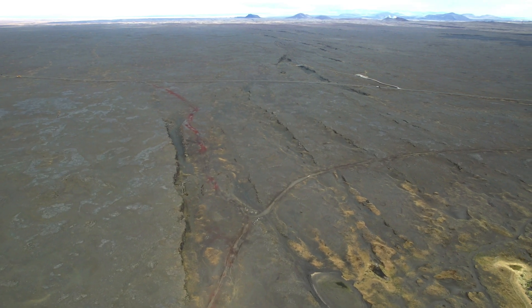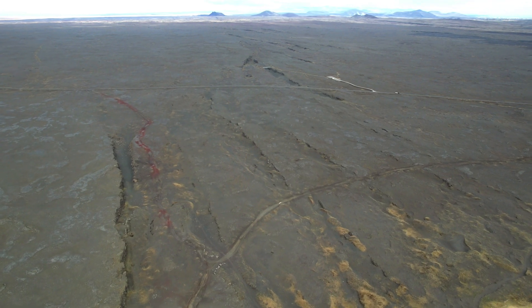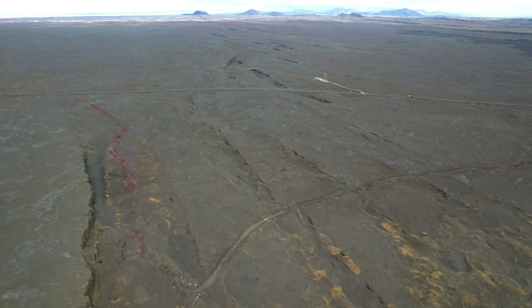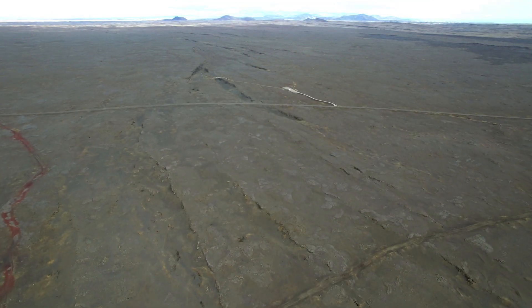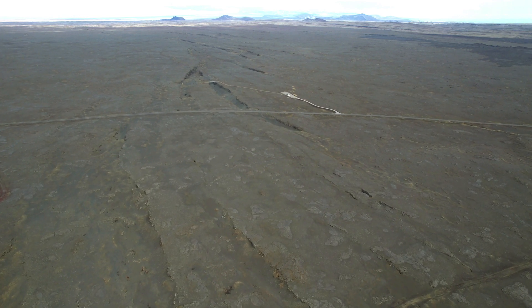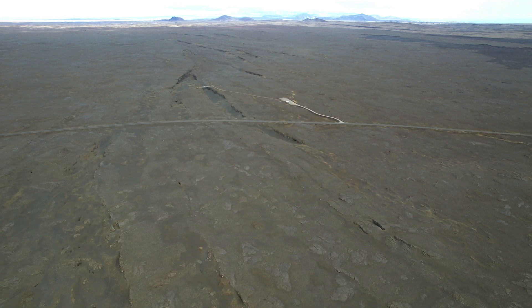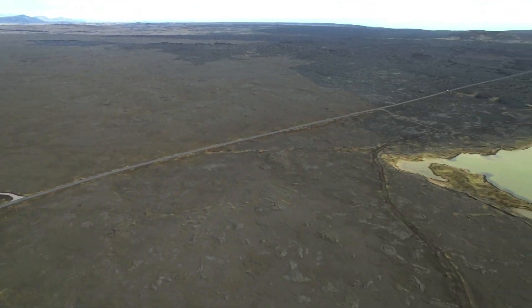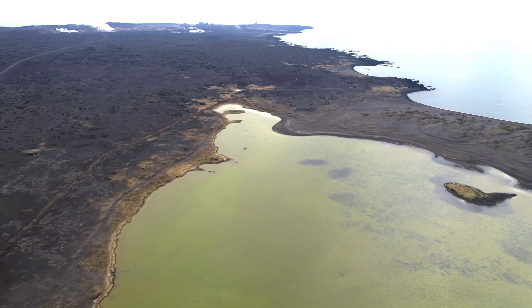The last eruption around here occurred during the 13th century, though not in the rift valley itself. There is just so much going on around here — one of our experts mentioned the other day that an undersea eruption is just as well possible, which didn't surprise me, since we've had a lot of earthquakes just off the coast where this rift valley stretches into the sea.